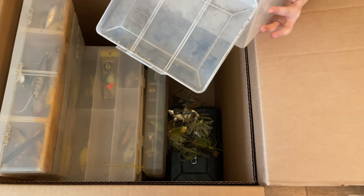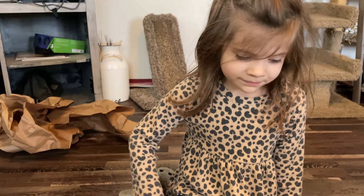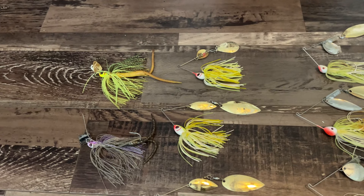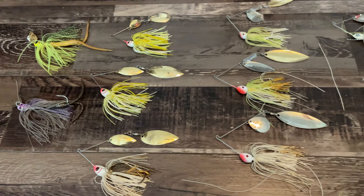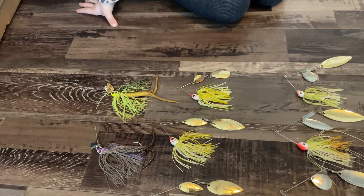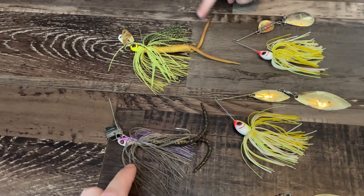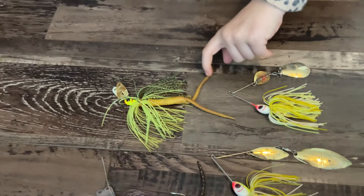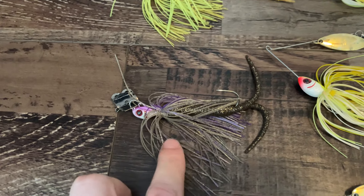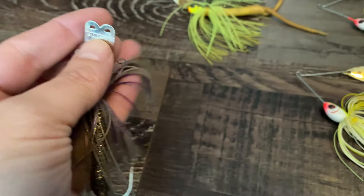Neely dumped all the spinnerbaits out, so we sorted them back out. Here's what came out of the pile. I paid $125 for everything in this box, so I think we'll make our money back — just a matter of how much. The first two we got are called Booyah Boogie Blades — they don't make these anymore. We've got a chartreuse and white one, and Neely's favorite, a shad and purple one. These are smaller, around quarter ounce, and in good shape.